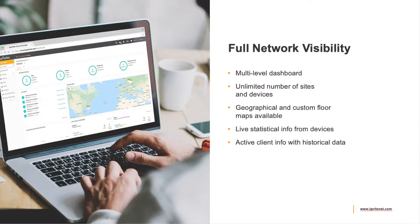It has full network visibility. You can look at live statistical info, active client info, and historical info, which is useful for troubleshooting — especially for client devices connecting and looking at their signal strength. You can see what kind of download and upload a particular device or MAC address is doing, and identify unusual or excessive usage tying up network resources.